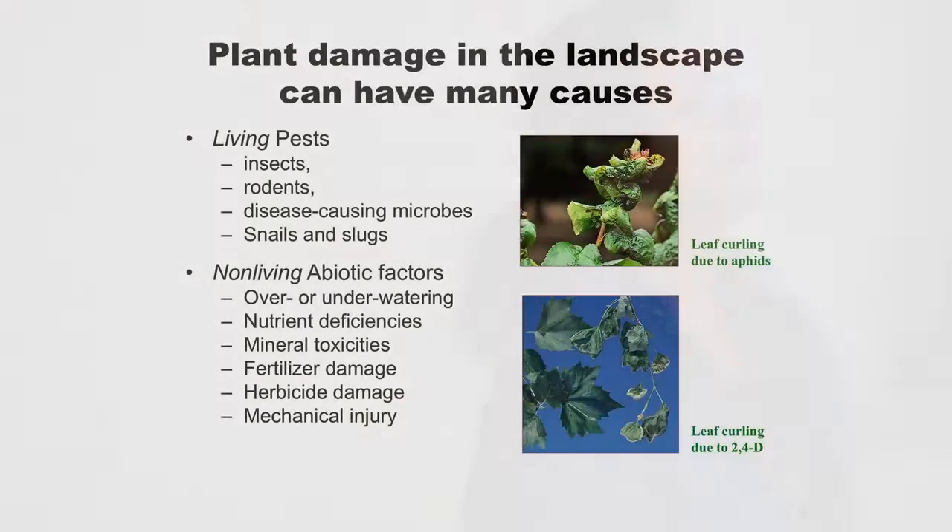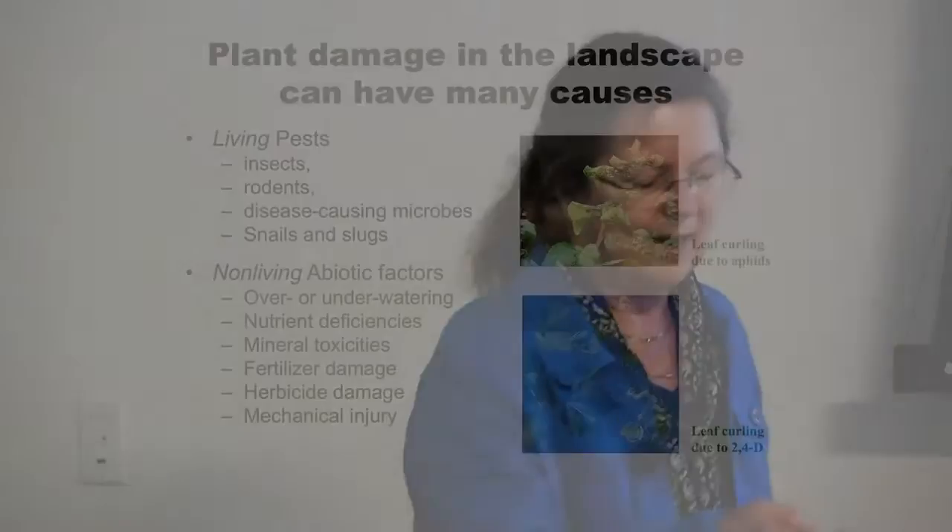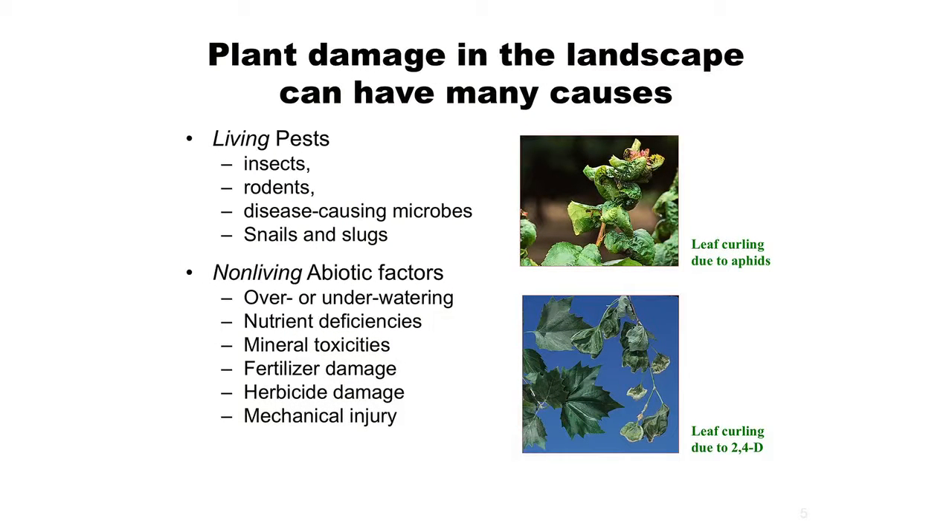Pests are living things - insects, rodents, birds, plant pathogens, nematodes, snails and slugs - living organisms that are damaging our plants. But plants are just as often damaged by non-living factors, which we call abiotic factors. Living is biotic and non-living is abiotic. A lot of times the damage we see in our gardens isn't being caused by living pests. In many cases, probably more of our damage is due to things like over or under watering, nutrient deficiencies, toxicities, fertilizer damage, herbicide damage, mechanical injury, freezing, sun scald, or plants growing in a place where they shouldn't be.